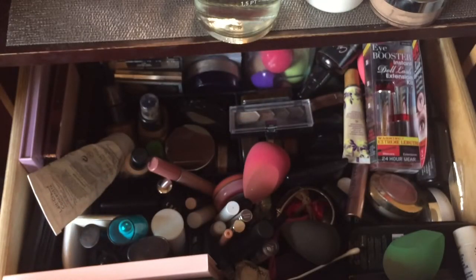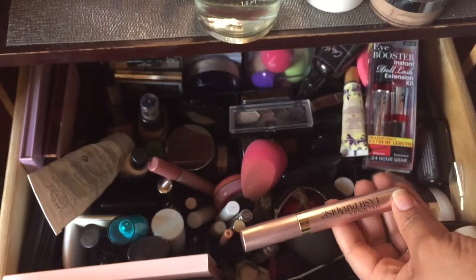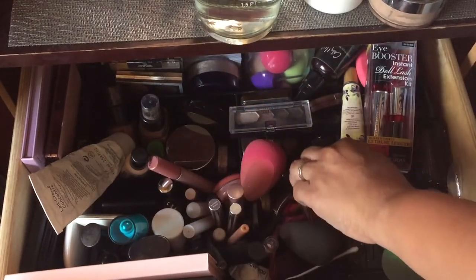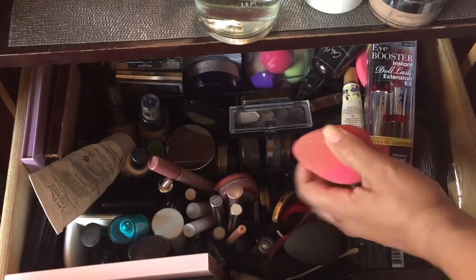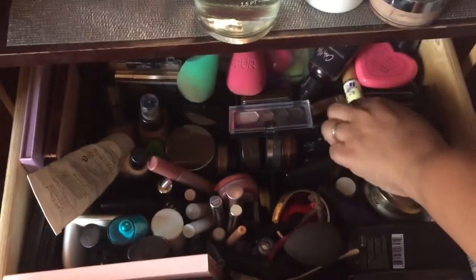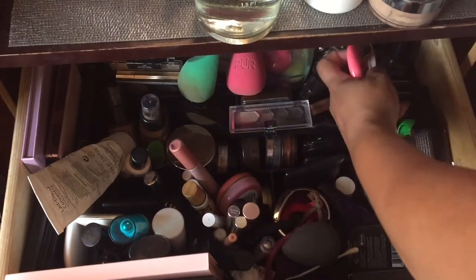I've been using a lot of this blush right here. I also brought in this L'Oreal Lash Paradise Voluminous mascara — I really like it, but I do not feel like it's a dupe for the Better Than Sex mascara. As you can tell, I've been using my beauty blenders. I need to wash these. I haven't used this other one yet.